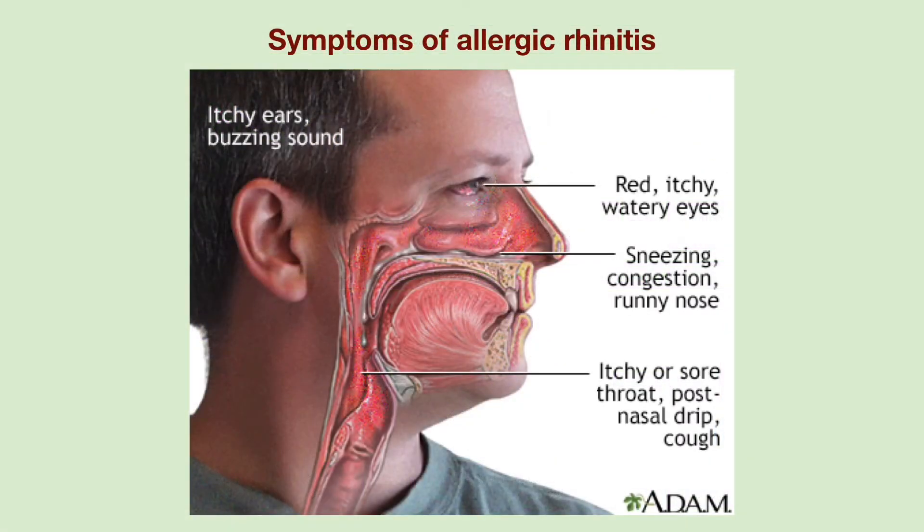Signs and symptoms of allergic rhinitis include watery, itchy, and red eyes, dark circles and puffiness under the eyes, itchy nose, runny nose, nasal congestion, sneezing, sore throat, post-nasal drip, cough, decreased sense of smell, ringing ears, clogged ears, sleep disruption, daytime sleepiness, fatigue, irritability, and headache.